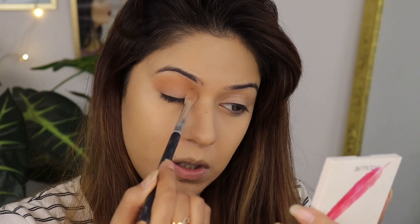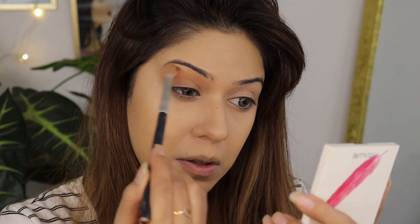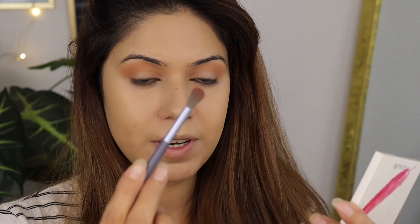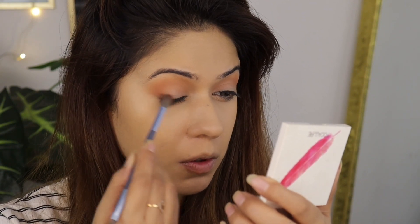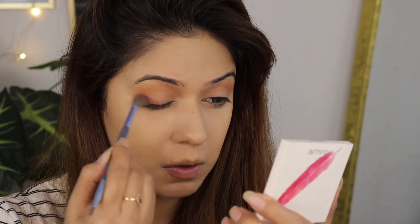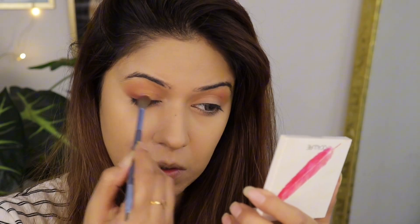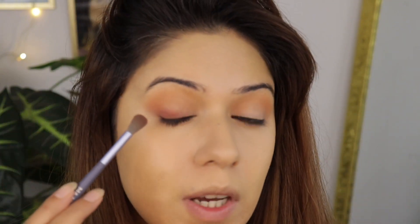If you are a beginner, you can do it — there is no rocket science. Next, I'm going to use a brown eyeshadow, taking a small brush and applying it. It's like a coffee brown eyeshadow, you guys can see.